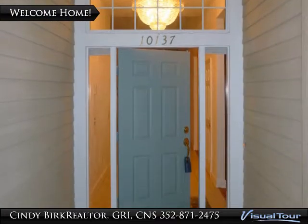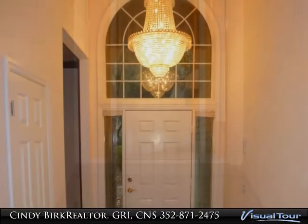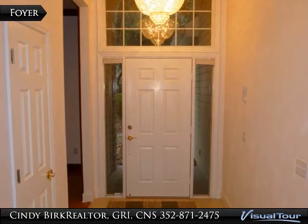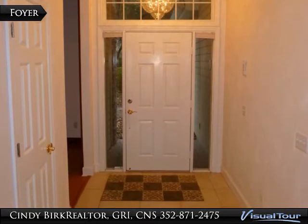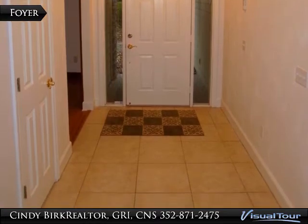Welcome home. The foyer features side-panel windows on either side of the front door, as well as a sunburst palladium window above. The beautiful crystal chandelier hangs gracefully above the foyer.